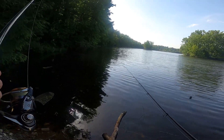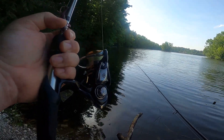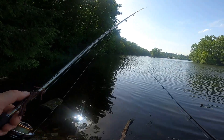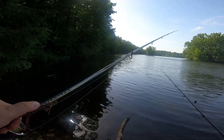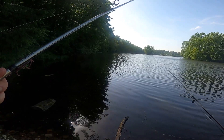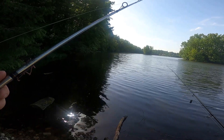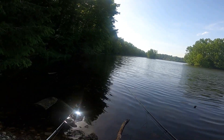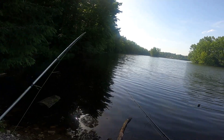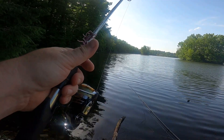The other setup is a Daiwa Acceler reel with an Abu Garcia Vengeance, which is a medium-heavy 7-foot fast action rod, with 15-pound braid and a 10-pound mono leader. I'm going to be using a Helgerpede on it.